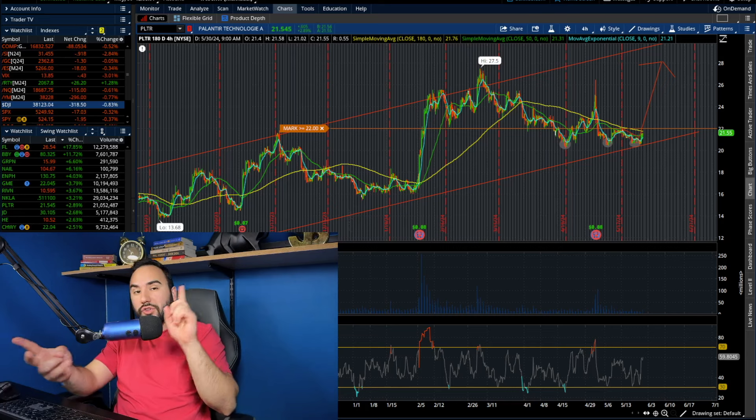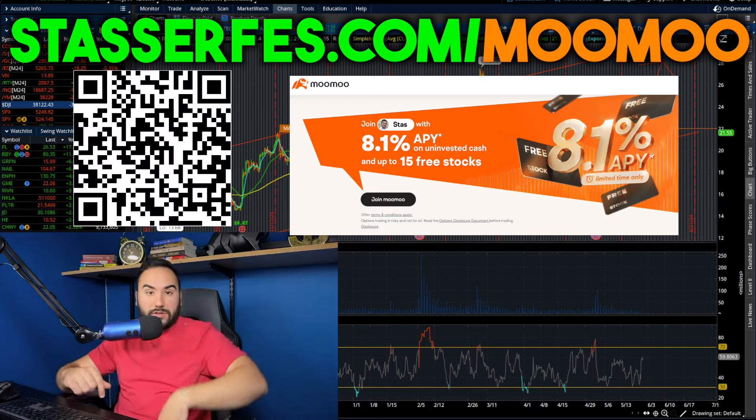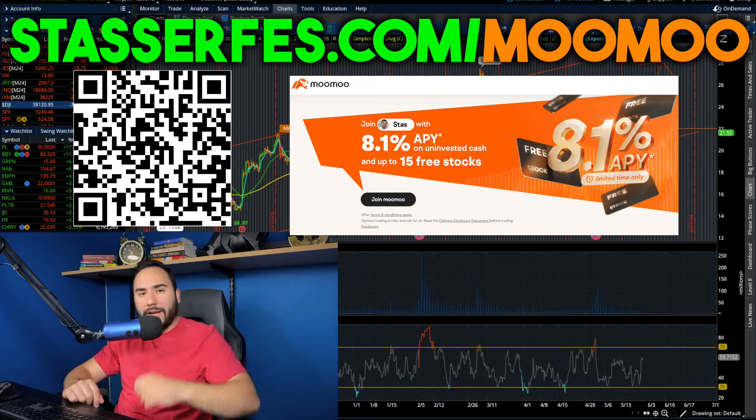So hit the like button, make sure to subscribe, and you guys might as well get your free stocks for Moomoo. All the details are down below. Check out the QR code right here, or just simply go to stasurfest.com slash Moomoo. Get your money guys.